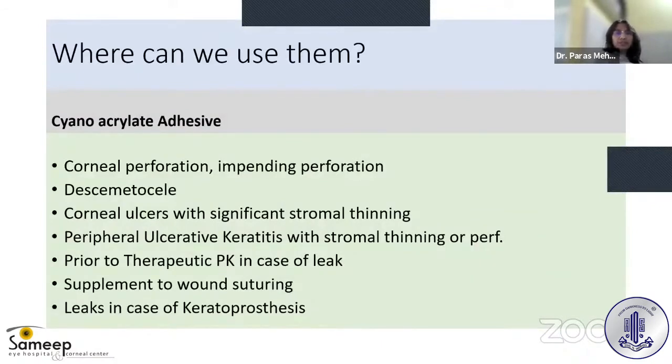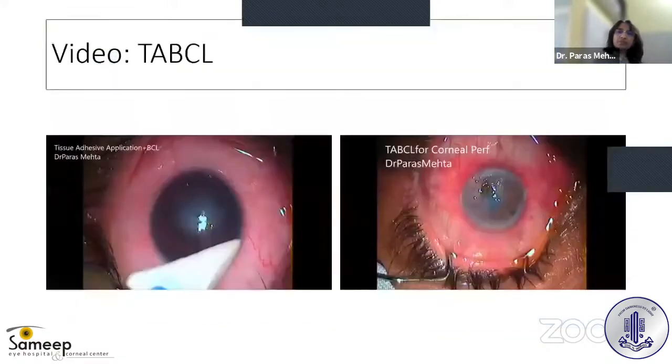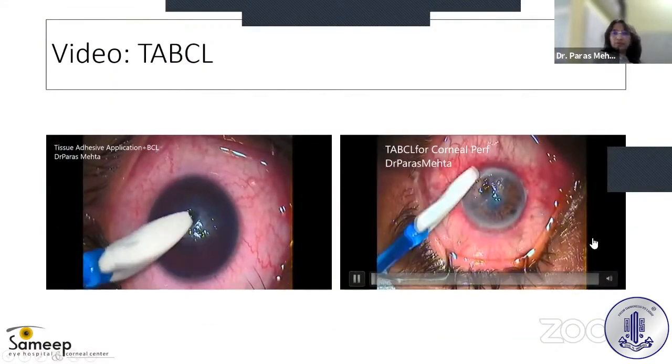Indications for cyanoacrylate adhesives include corneal perforation, Descemet's corneal ulcers with significant stromal thinning, peripheral ulcerative keratitis with stromal thinning or perforation, prior to therapeutic PK in case of a leak, as a supplement to wound suturing, or for leaks in keratoprosthesis. It can be used for impending perforation of less than 2–3 mm. Healing occurs with stromal scarring and vascularization, and at times may not even need another surgical intervention.